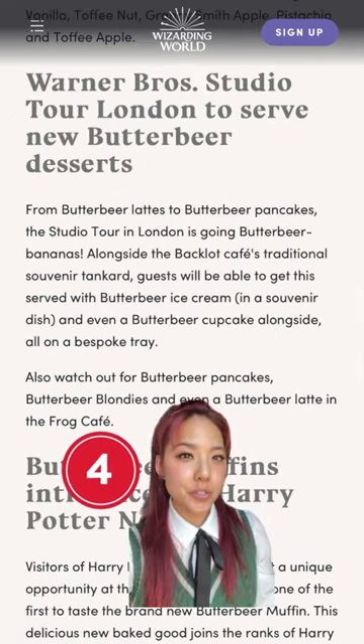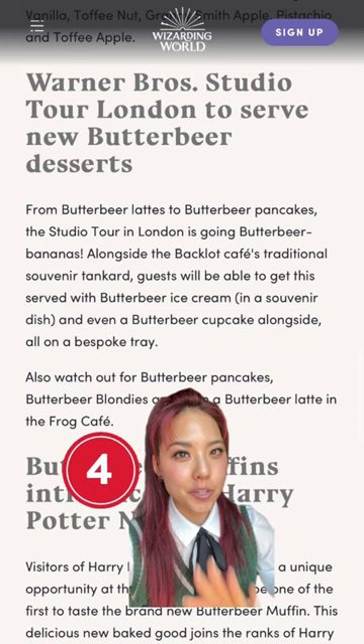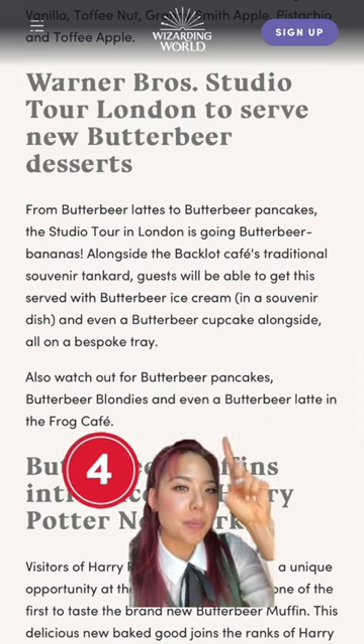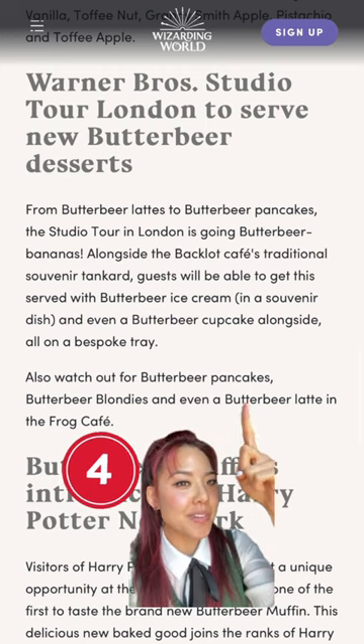You can see all the flavors here. The Warner Brothers Studio Tour in London is going to be getting several different new butterbeer treats: butterbeer ice cream in a souvenir dish, a butterbeer cupcake, all on a bespoke butterbeer tray, as well as butterbeer pancakes, butterbeer blondies, and even a butterbeer latte.